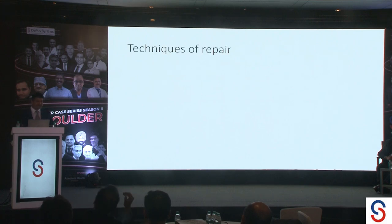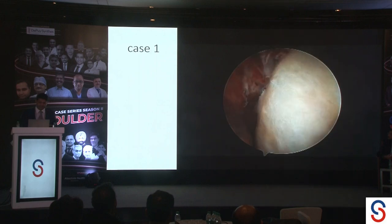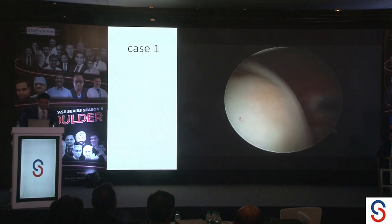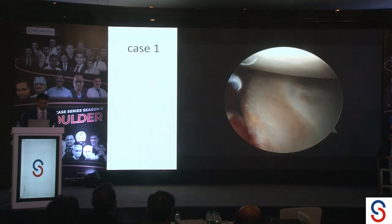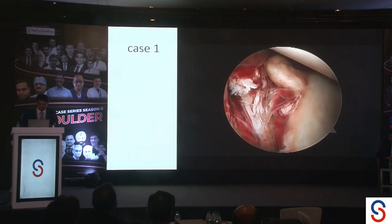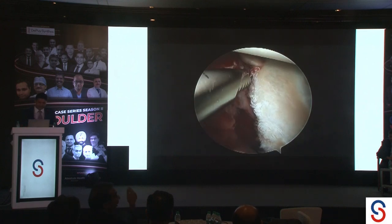Regarding techniques of repair, there is no clearly defined technique in the literature. Going through three or four case reports, no set technique is described. My first repair — I was not prepared for it. In the first case, there was a nice anterior band of the IGHL avulsed. It was a fresh injury, so it looked nice. The posterior labrum was good. Anteriorly, the anterior band of the IGHL was nicely avulsed from the spot. I freshened up a little bit — my thought process was to let it create a healing response.